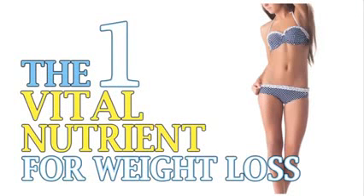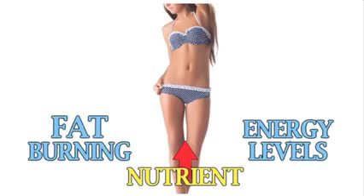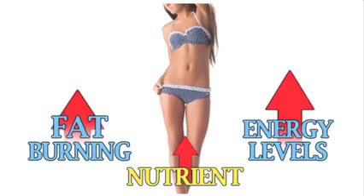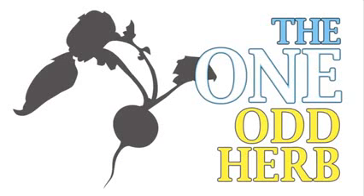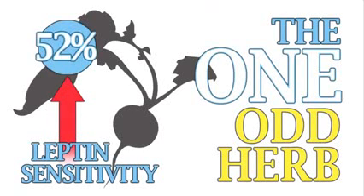The one vital nutrient for weight loss almost all women are exceptionally deficient in. Raise this one nutrient starting today and immediately increase your fat-burning and skyrocket your energy levels. The one odd herb recently proven to accelerate female fat loss by increasing leptin sensitivity a whopping 52%.